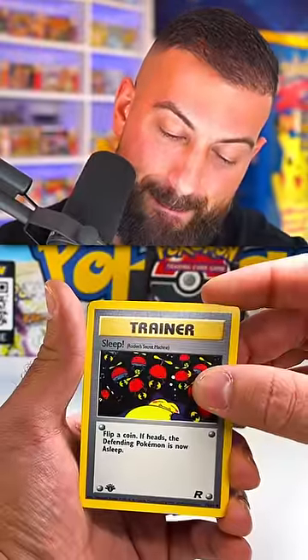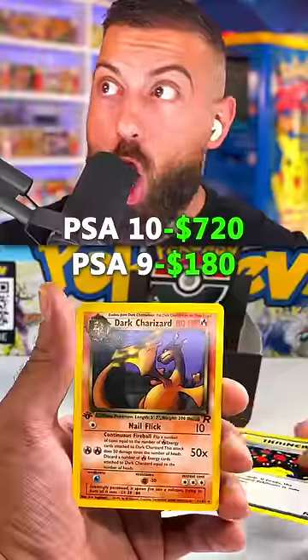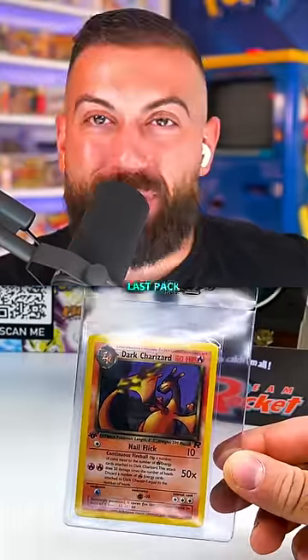We were down to the final pack in the entire box, and then this happened. Dark Charizard — even though it was a non-holo, it was an amazing way to end out this opening.